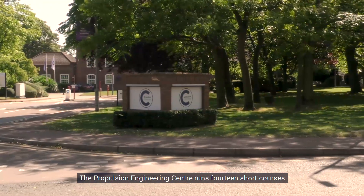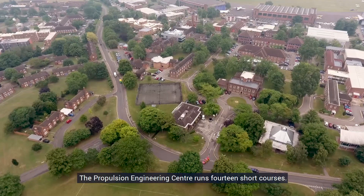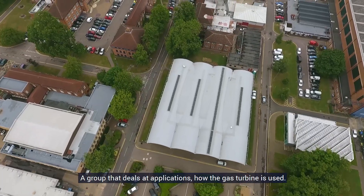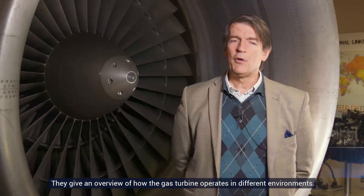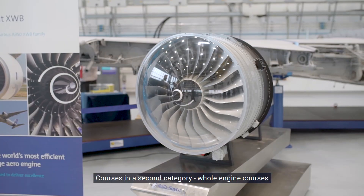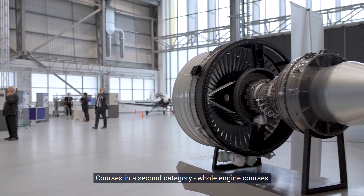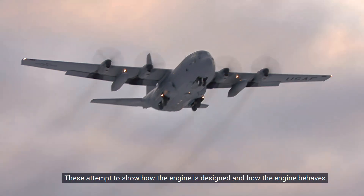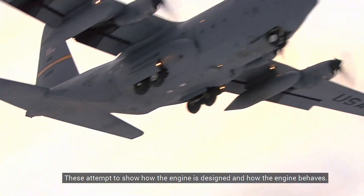The Propulsion Engineering Center runs 14 short courses. A first group deals with applications — how the gas turbine is used — and gives an overview of how the gas turbine operates in different environments. Courses in a second category, whole engine courses, attempt to show how the engine is designed and how the engine behaves.